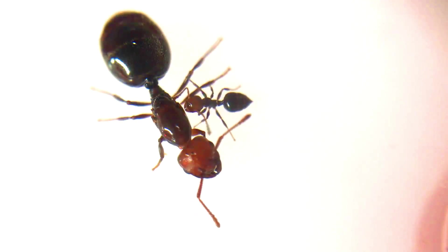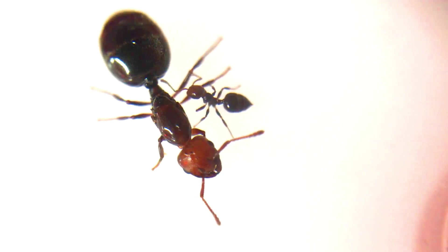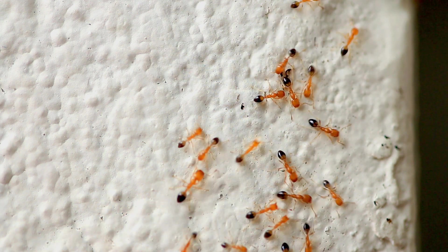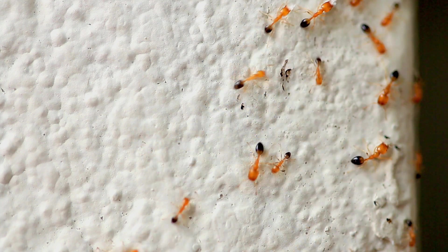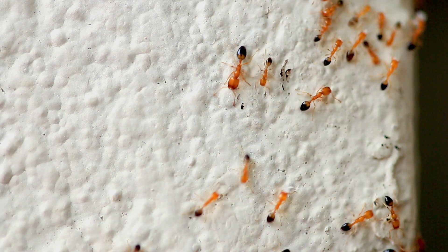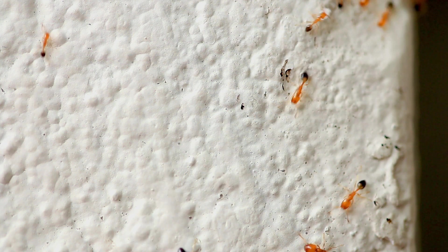Although the majority of ants communicate through the use of pheromones, this has proven to be a very effective communication method for them. Ants leave behind invisible chemical trails which other ants use to get to sources of food. When they go out to look for food, they leave behind traces of pheromones to guide other ants to the food, using the easiest possible route. As more ants follow the trail, more pheromones are left on the trail, making it easier for new ants to know how to get to food sources.